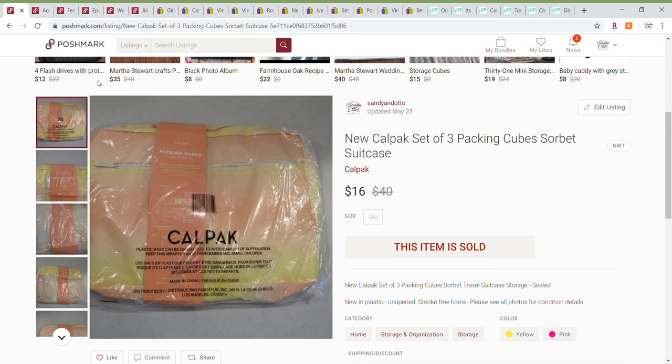Hello and welcome to my latest What's Sold video. This is for the week of May 28th through June 3rd of 2020. My name is Trisha and I am an online reseller. I'm going to be going through my sales on eBay, Poshmark, and ThredUp. My store name is Sandy and Otto and I had 23 sales this week on the three platforms.